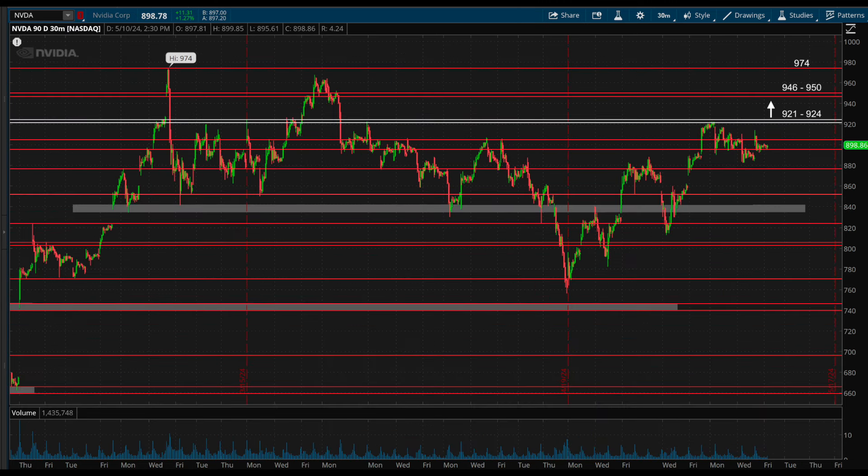First up is NVIDIA, ticker symbol NVDA, which is potentially gearing up for its next leg higher. We've talked about how the 9.21 to 9.24 zone is the key resistance for this stock and can also act as a breakout trigger on a break above there. Last week, the stock tested it and then spent the entire week building out of the flag slightly below. This is one to watch for a potential breakout next week, which would be triggered by the break above 9.24. Above there, the upside targets would be 9.46 to 9.50, and then previous highs above there at 9.74.